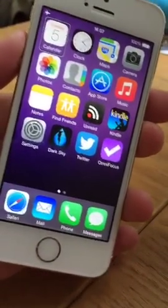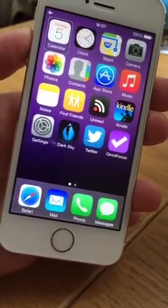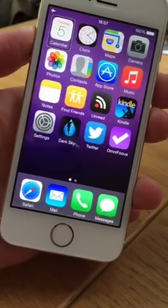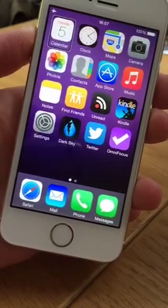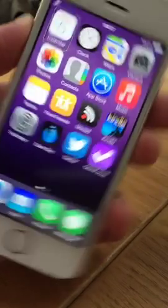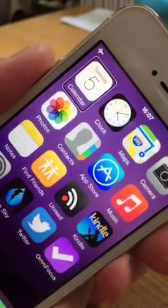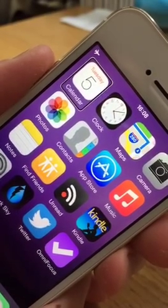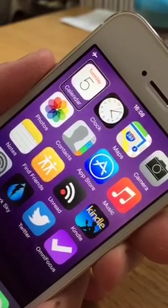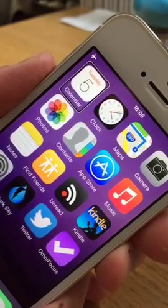VoiceOver on. It said 'VoiceOver on' when I switched it on, and then it said 'Calendar, Tuesday 05 May' — which is today's date — and 'double tap to open'. You can probably see that there's now a cursor around Calendar. That's the VoiceOver cursor and that's what you're looking at right now — it's what is selected.